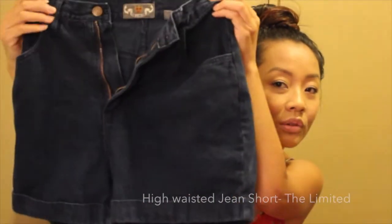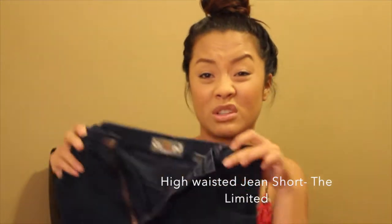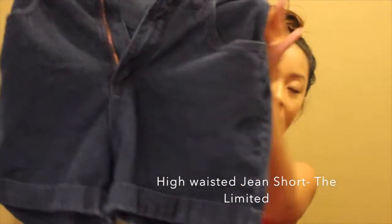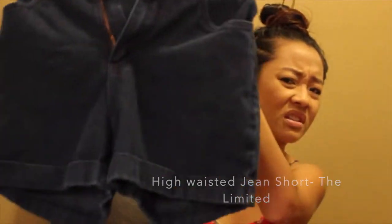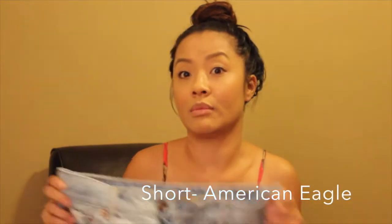High-waisted shorts — also very comfortable. Every time I ate too much I'm a little too fat, but it's from The Limited. This was probably like $3.00, but it was half off so it was like $1.30-something. Shorts that would be good in my closet.